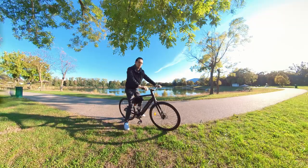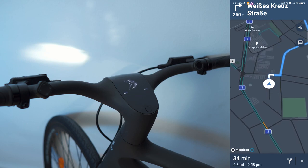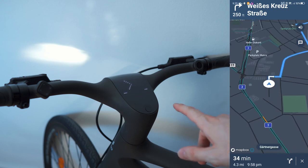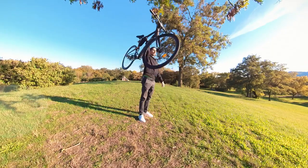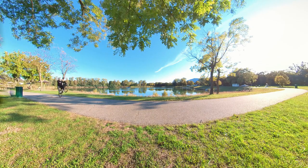I got the Tesla of bicycles. This is straight from the future, complete with OTA updates, minigames and tons of other smart features. It's fully carbon, it's super light, it has a belt drive, so no service ever — literally like a Tesla.